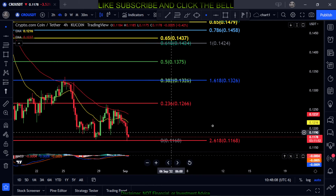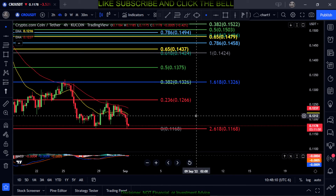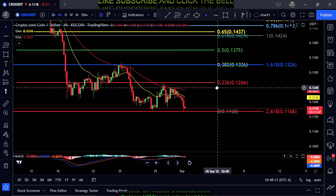Just watch those key price levels on CRO. Not financial advice — thanks for watching, peace out.